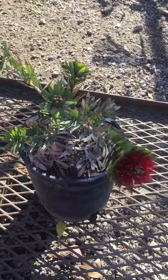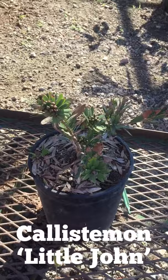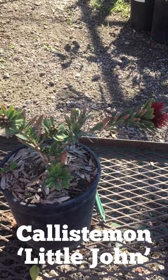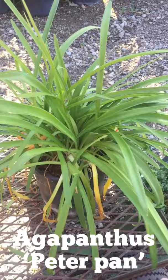Here is what's called a callistemon, or bottlebrush. The variety's called Little John, and for good reason because they don't get very big. A common callistemon grows into trees, but this one with a little bit of trimming you can keep at three feet max by three feet wide.